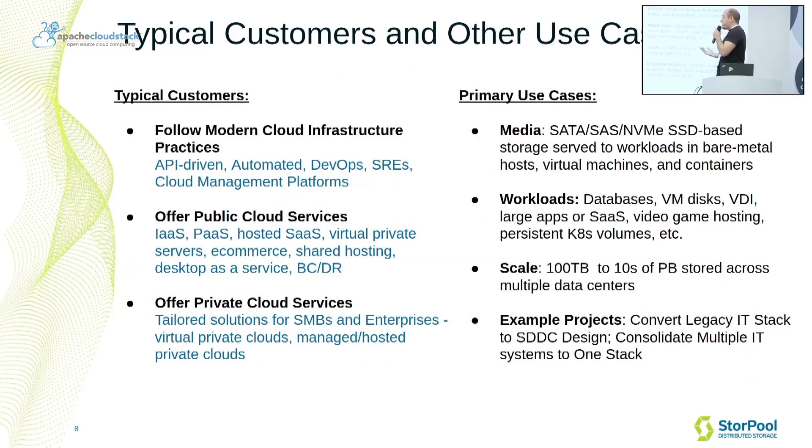Our typical customers are following modern cloud infrastructure practices. They're very API-driven, they have their own DevOps experts, they're using different cloud management platforms — CloudStack being one of the primary ones we are seeing in the market. They offer either different kinds of public cloud services — infrastructure-as-a-service, platform-as-a-service, VPS, and so on — or they're offering private cloud services for SMBs and enterprises in their local city or country.